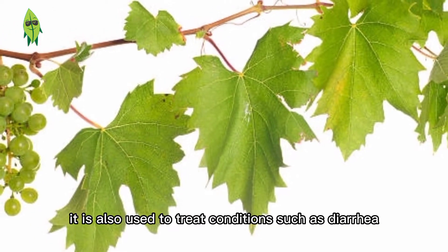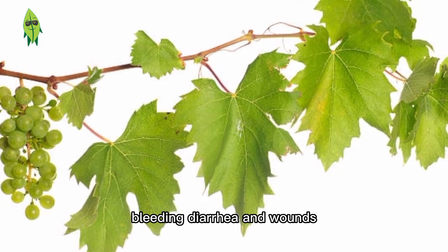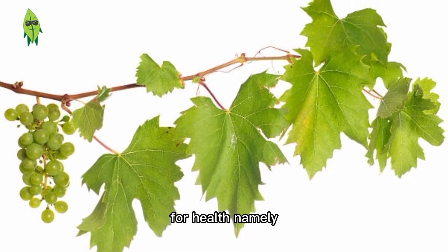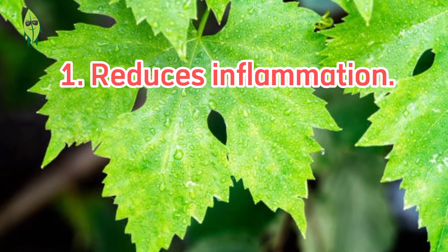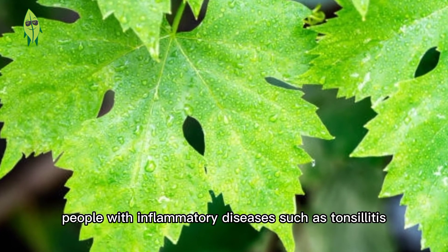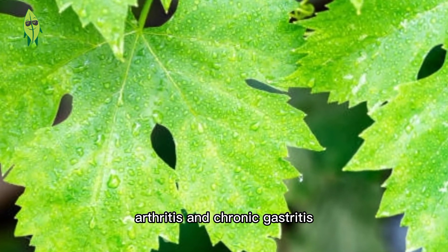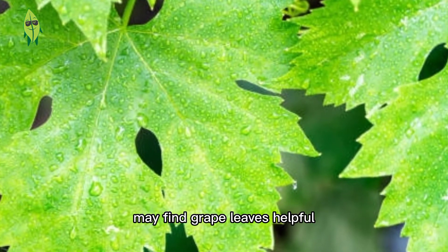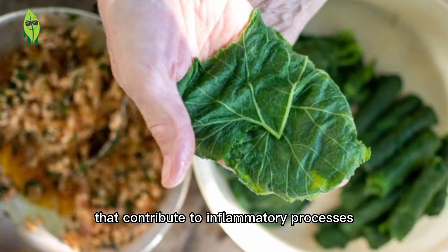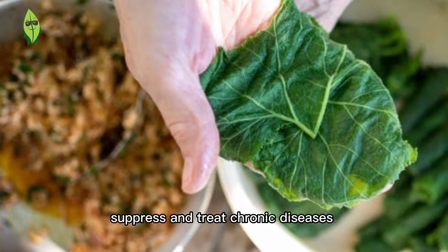Grape leaves are also used to treat conditions such as diarrhea, chronic fatigue syndrome, bleeding, and wounds. Here are some of the benefits of grape leaves for health. Benefit 1: Reduces inflammation. Grape leaves have anti-inflammatory properties. People with inflammatory diseases such as tonsillitis, arthritis, and chronic gastritis may find grape leaves helpful. Grape leaves contain omega-3 fatty acids and antioxidants that help suppress and treat chronic inflammatory diseases.